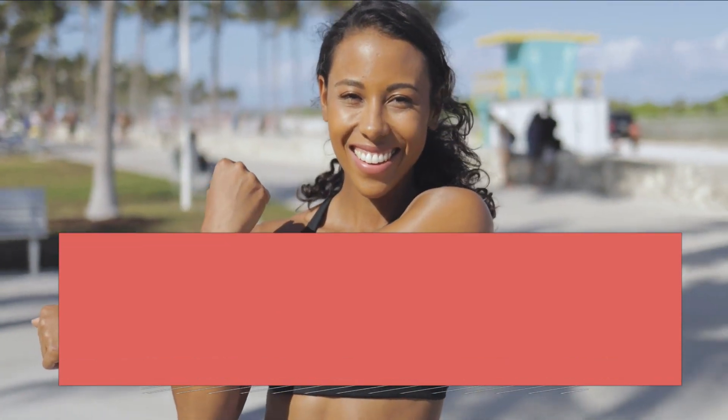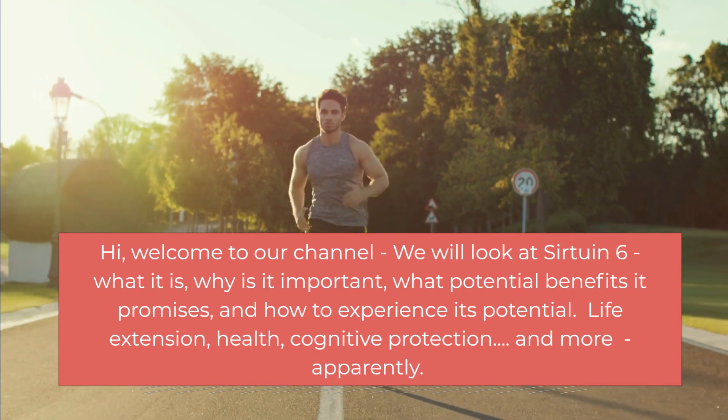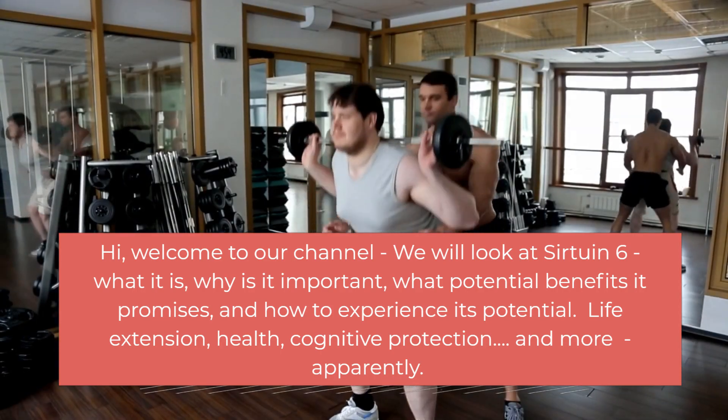Hi, welcome to our channel. We will look at Sirtuin 6: what it is, why it is important, what potential benefits it promises, and how to experience its potential. Life extension, health, cognitive protection, and more, apparently.